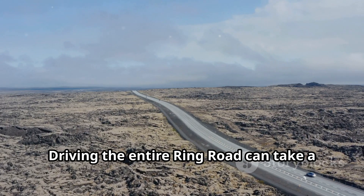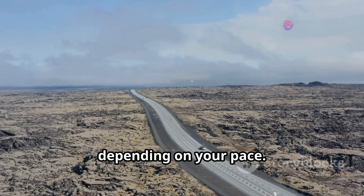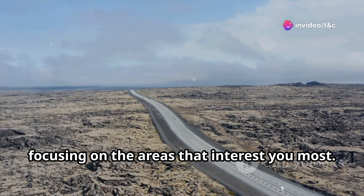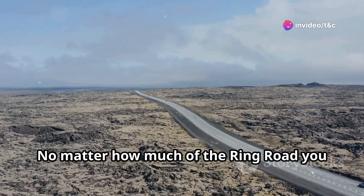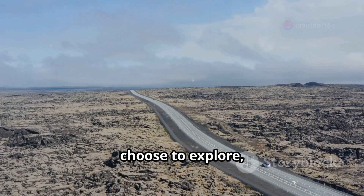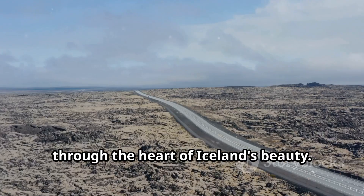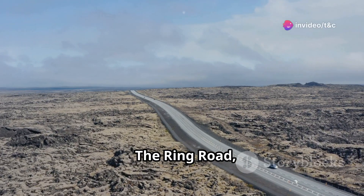Driving the entire Ring Road can take a week or more, depending on your pace. However, you can choose to drive sections of it, focusing on the areas that interest you most. No matter how much of the Ring Road you choose to explore, it promises an unforgettable journey through the heart of Iceland's beauty.